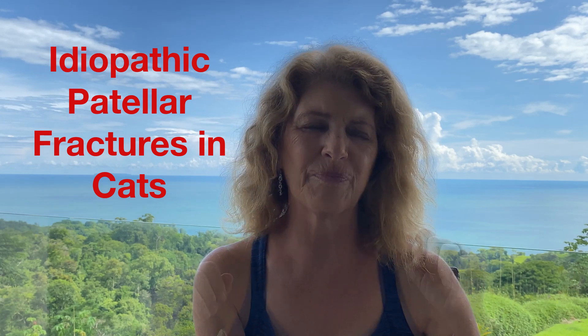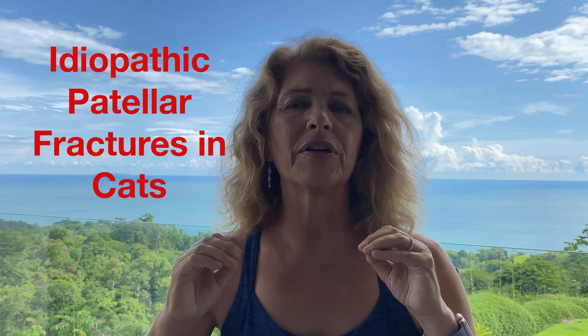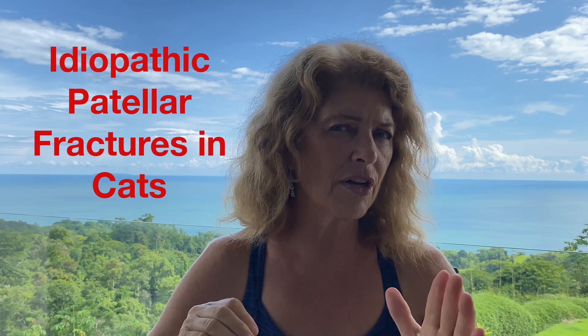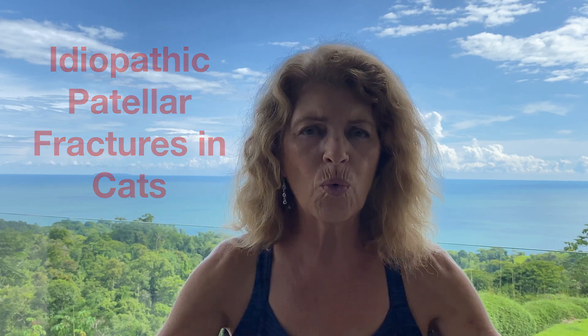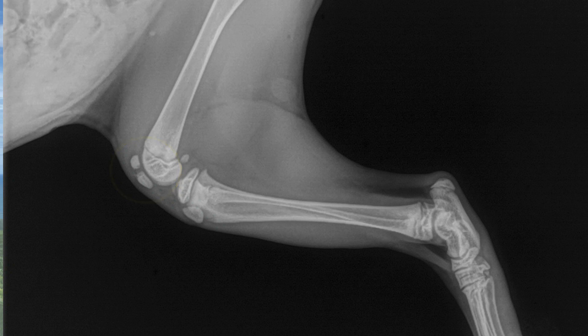Hi, Dr. Sylvester here. Let me tell you about a condition that occurs not commonly in cats, but watch this video because once you've seen it and heard about it, you will not forget about this condition and how to manage it. For some reason that we don't fully understand, cats seem to like to fracture their patellas. It is not common — I have seen it about half a dozen times in my 30-year career.